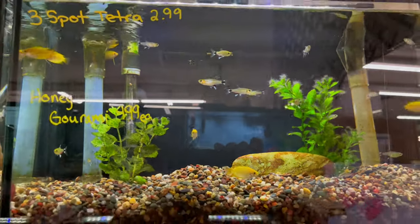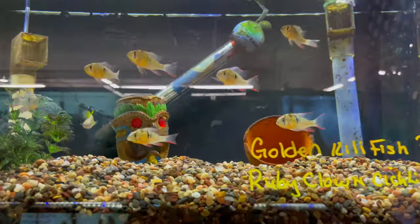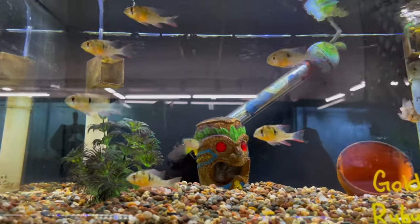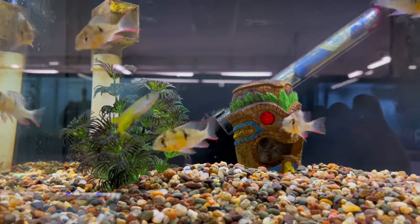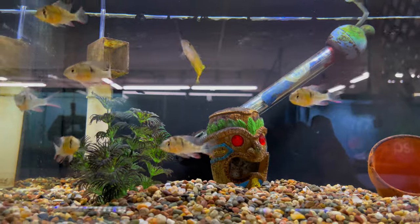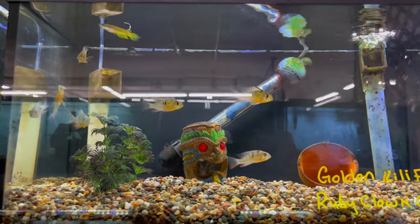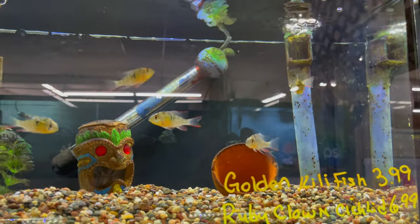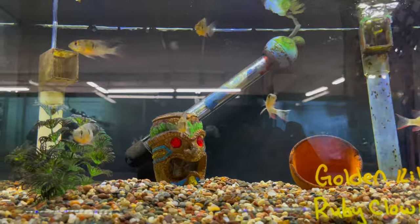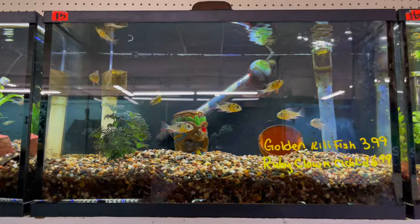I think they call those three-spot tetras actually. This next tank has some Bolivian rams and some killifish — that's a nice little killifish right there. If you want to do a tank with Bolivian rams, they're pretty cool. They don't get the same colors as German blue rams, but they're still a nice ram and they look really good in a blackwater tank.